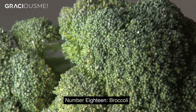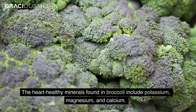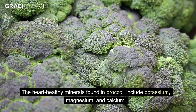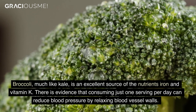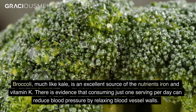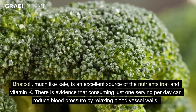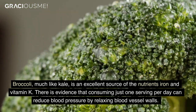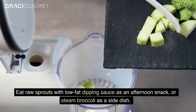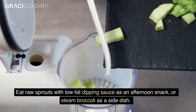Number 18. Broccoli. The heart-healthy minerals found in broccoli include potassium, magnesium, and calcium. Broccoli, much like kale, is an excellent source of the nutrients iron and vitamin K. There is evidence that consuming just one serving per day can reduce blood pressure by relaxing blood vessel walls. Eat raw sprouts with low-fat dipping sauce as an afternoon snack or steamed broccoli as a side dish.